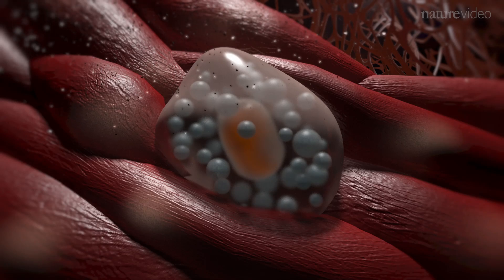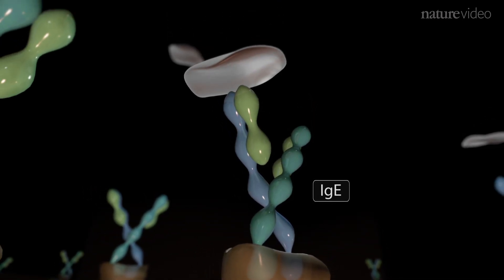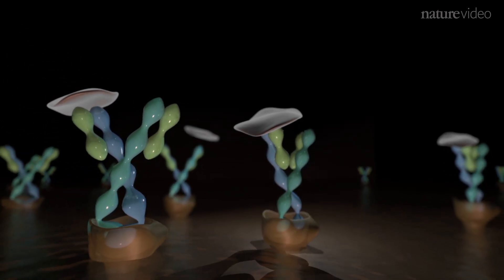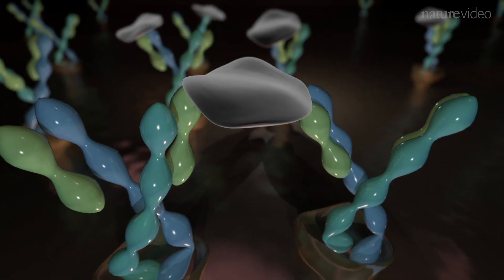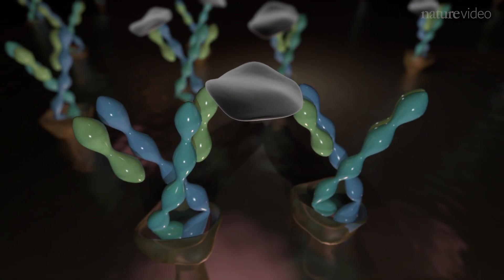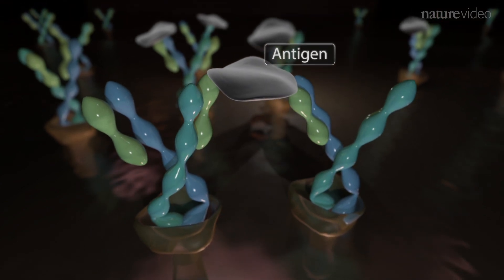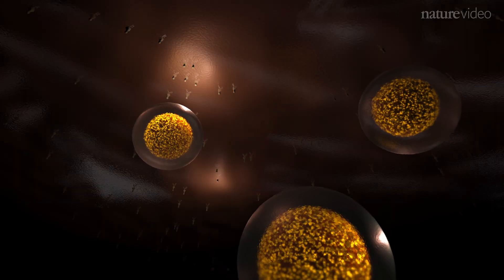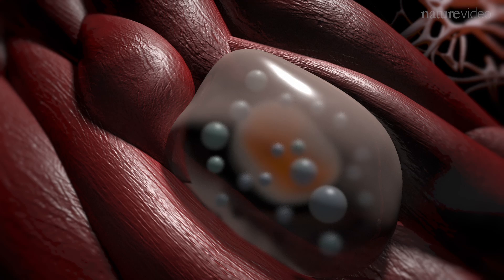The mast cells of asthmatic individuals are unusual — they have more of an immune molecule called IgE stuck to their surface. The attached IgE then binds the relevant antigen, in this case from house dust mites, in a highly specific manner. When an antigen gets bound to two IgE molecules, it signals the mast cell to degranulate and spill out the contents of the granules, which then exert their effects on surrounding cells and tissues.